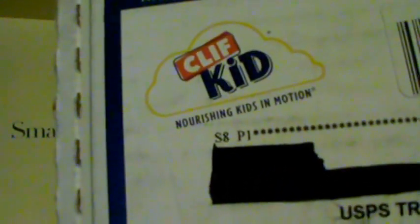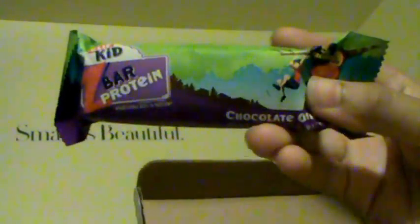The next thing I got was this box from Cliff Kit. Inside came with a dollar-off coupon for the Cliff Kit snack bar, and I got one protein bar — chocolate chip whole grain protein snack. Inside it also came with these small straws. I won this from a giveaway they had on their Facebook, so definitely check them out on Facebook — Cliff Kid.